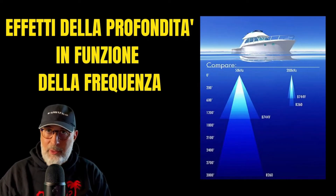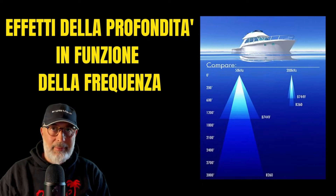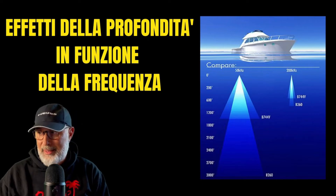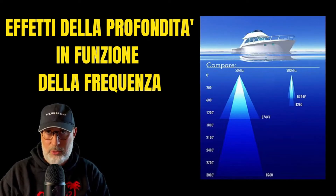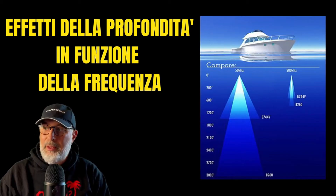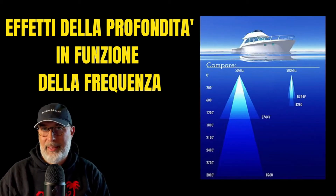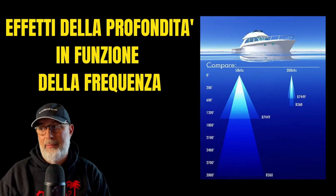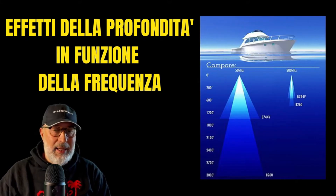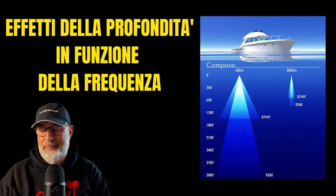Let's evaluate this graph better. The B260 reaches 3,000 feet — about 1,000 meters — in maximum viewing in ideal conditions, only as regards the bottom structure. The B744 gets to about 1,500 feet — half. This is mostly because the cone is much wider in the B744, and it also has less gain than the B260.